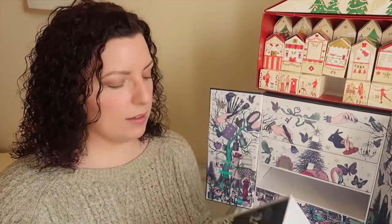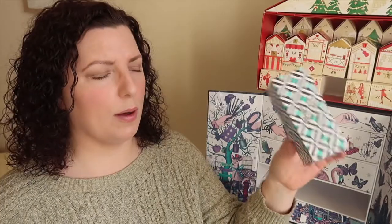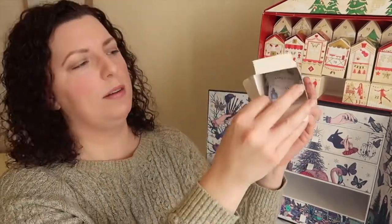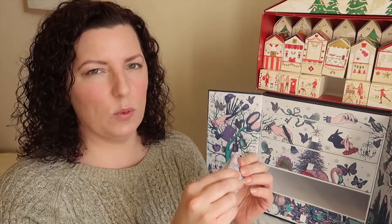Okay, number 12, let's go for the top. There it is. It doesn't feel like it's filling the box that much, and it's quite light - not filling the box pretty much at all. It's a squeezy tube, which could be anything to be fair.